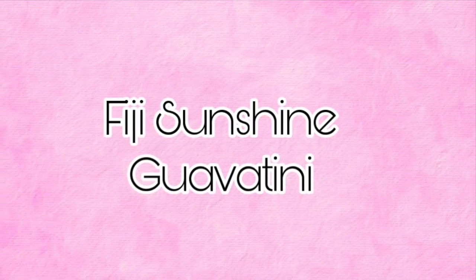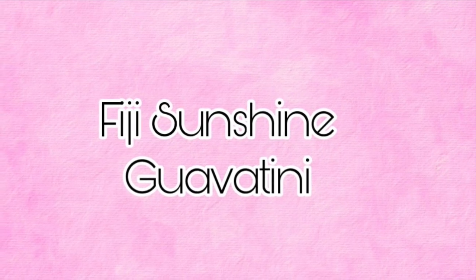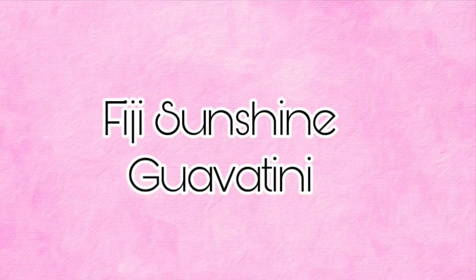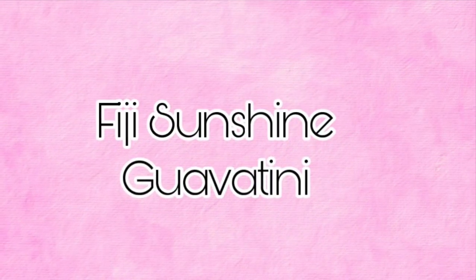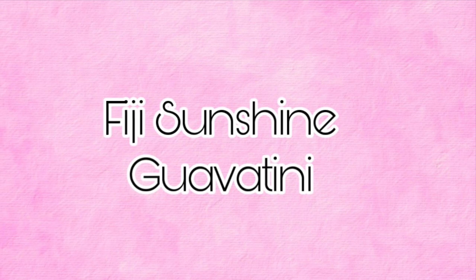It's also going to include Fiji Sunshine Guavatini, which is Sun Kissed Guava, Fresh Orange, and Seaside Jasmine. That one sounds amazing as well.